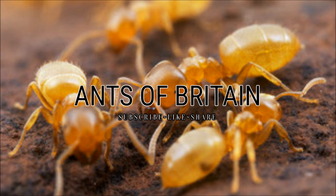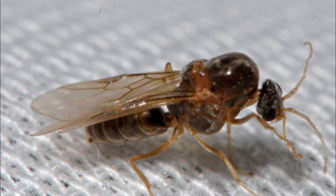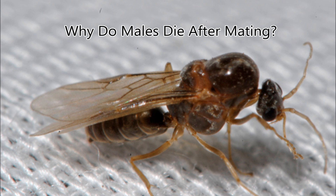Make sure you stay tuned to the end of the video because I have a very special announcement to do with Antkit.UK. But let's get into the video — today's question is going to be: why do males die after mating?